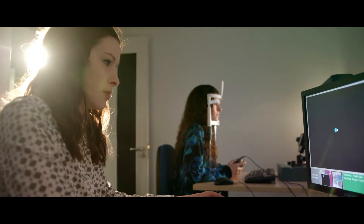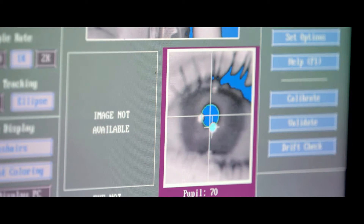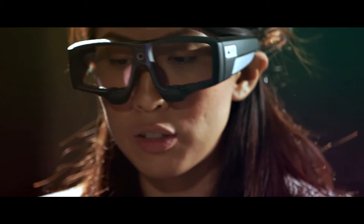We have three eye trackers at UEA. We have two desk-mounted eye trackers, where the participant would be sitting in a chair and looking at a computer screen. On that screen there can be text, pictures, or videos. We also have an eye tracker that's mounted to a set of glasses.